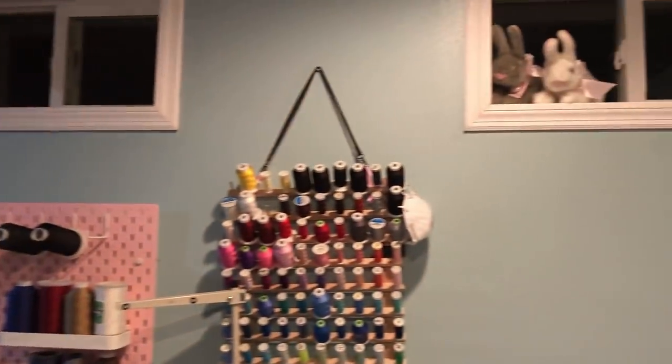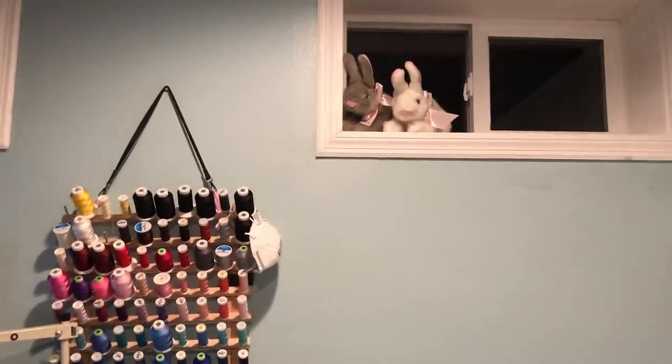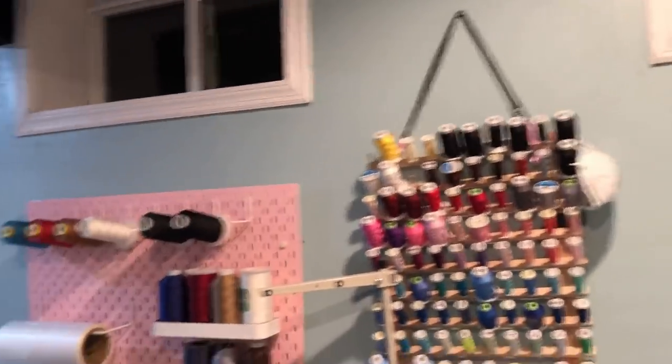Up in the windows I have little stuffed animals — like a weirdo. Funny story: CJ actually bought me six of these bunnies for Easter one year. I don't know why he knows I love bunnies, but what a weirdo.